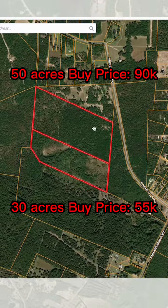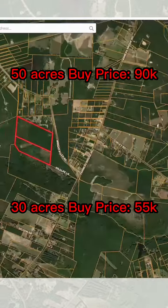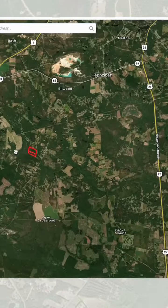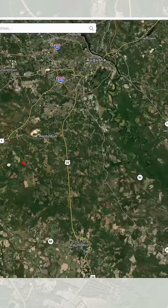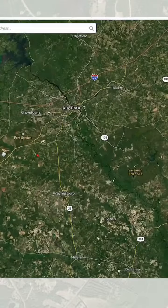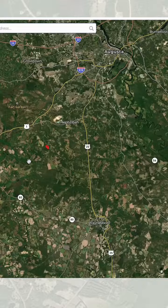The top property we bought for $90,000 and the bottom one for $55,000. All in, we went in $145,000 on these properties and we were really excited about that price point. You can see that this is extremely close to Augusta, Georgia. It's in a really good area — solid land — and we're happy with our purchase.